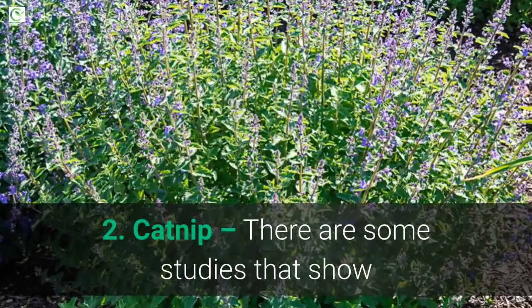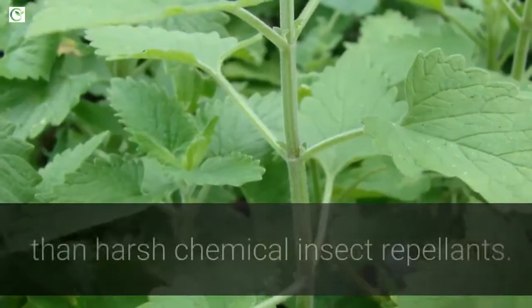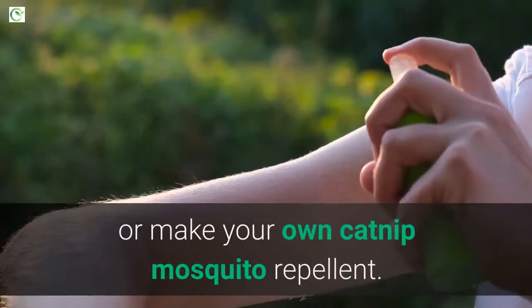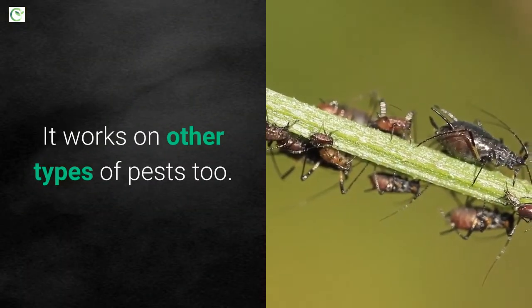2. Catnip. There are some studies that show that catnip oil is better at repelling mosquitoes than harsh chemical insect repellents. You can buy already-made catnip oil repellent or make your own catnip mosquito repellent. It works on other types of pests too.